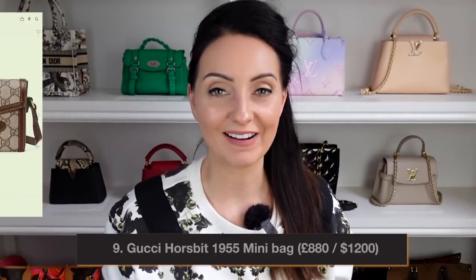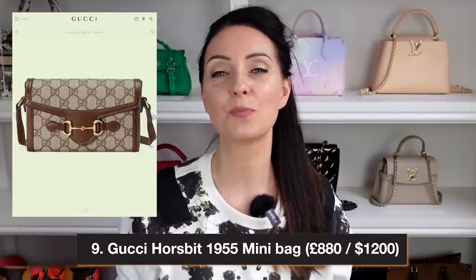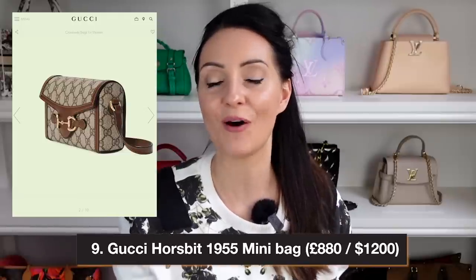Bag number nine is the Gucci Horsebit 1955 Bag — probably one of the most regal and classic bags on this list. It features the famous Gucci Horsebit on the front in canvas with the GG print, but the Horsebit detail keeps it feeling low-key. It has a non-detachable adjustable shoulder and crossbody strap and one big compartment inside. It retails at $1,200 in the US and £880 in the UK. You can also get it in a beige colorway for a lighter spring summer look.